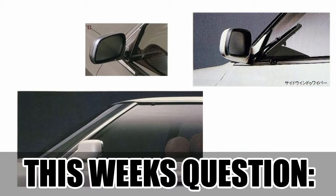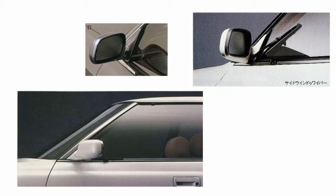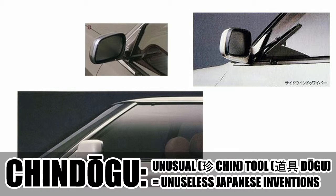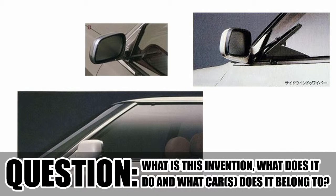That brings me to the question of this week. In the picture shown you can see some weird Chindōgu applied to a car. Chindōgu is an unuseful Japanese invention, and if you can tell me what this invention is, what it does, and which car it belongs to - that's the challenge.